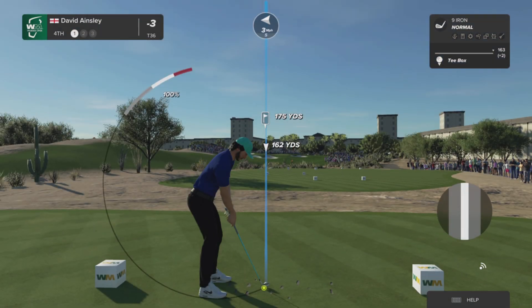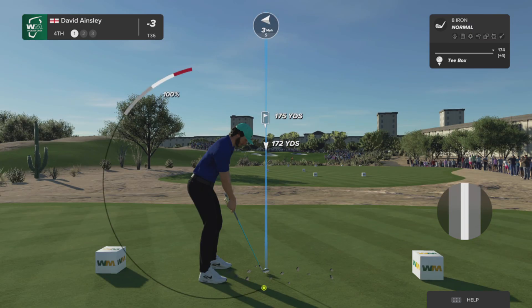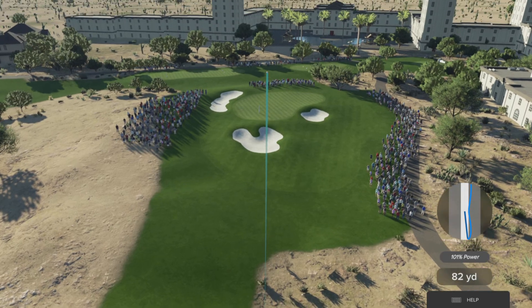The par three fourth at TPC Scottsdale. Fairly straightaway hole, but bunkers again — front, left, and short right — requires a pretty accurate and solid strike.